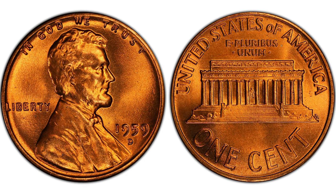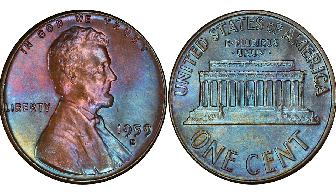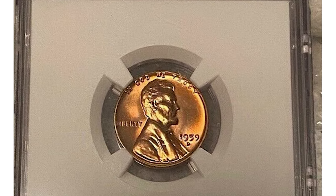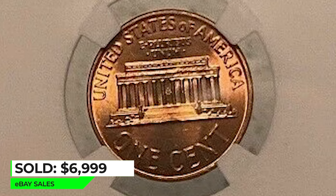For instance, in Mint State 67 it's worth over $300, and in MS 67 plus condition worth over $2,850. MS 68 is almost unheard of, with a single specimen certified by PCGS and one by NGC. The most valuable specimen was sold in 2021 in an eBay auction, with this superb gem inside an NGC holder ending up selling for $6,999.